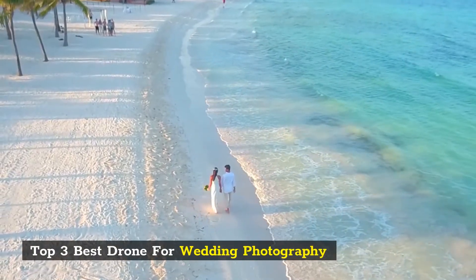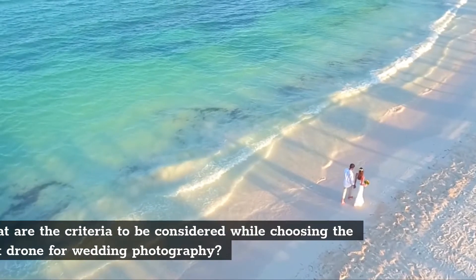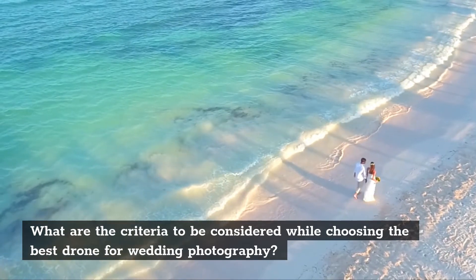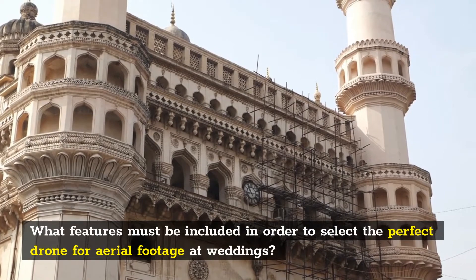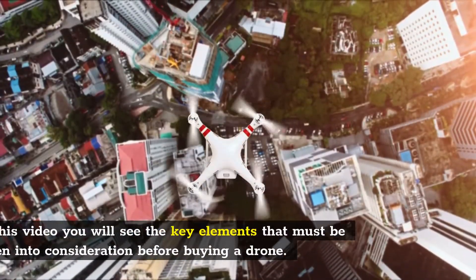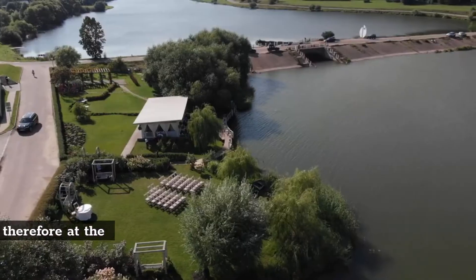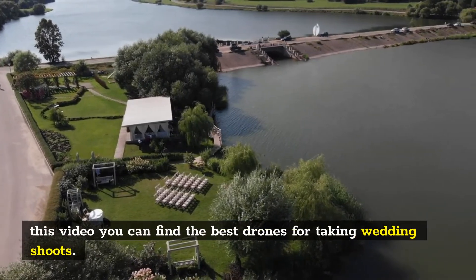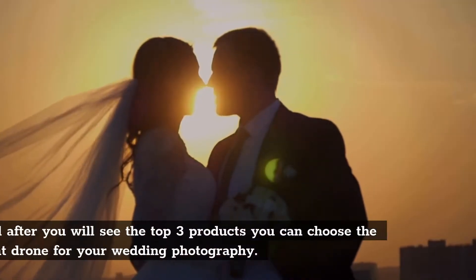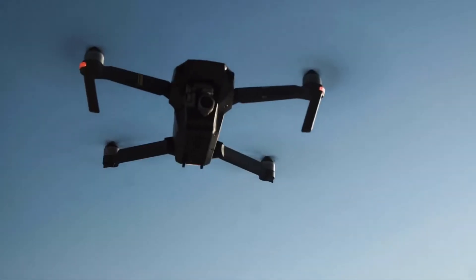Top 3 Best Drones for Wedding Photography. Choosing the right drone for your wedding photography is a complex task that involves many considerations — what features must be included to select the perfect drone for aerial footage at weddings? In this video you will see the key elements to consider before buying a drone. Let's get started.